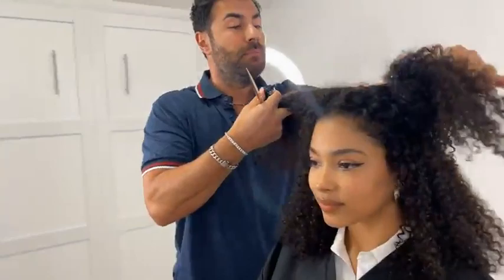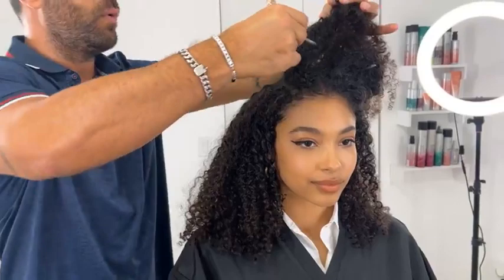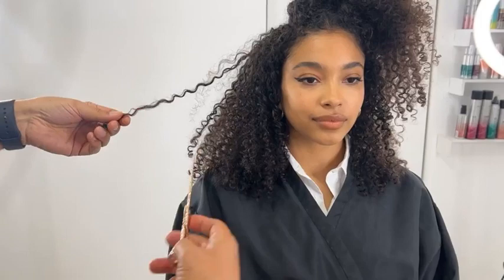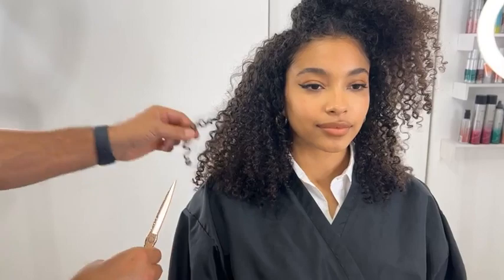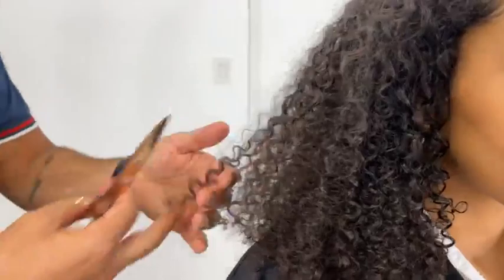We've already started to see the volume. Taking another section through here, and as we get higher with the sections we're going to get higher with the elevation. Thank you for the questions — there is no such thing as a bad question, the only bad question is the one you don't ask. So we're letting the hair breathe. What was previously a triangular shape, we want to create more volume. As we get higher the elevation gets higher — so we cut a little bit off, and you can see already it's got a little bit higher shape.